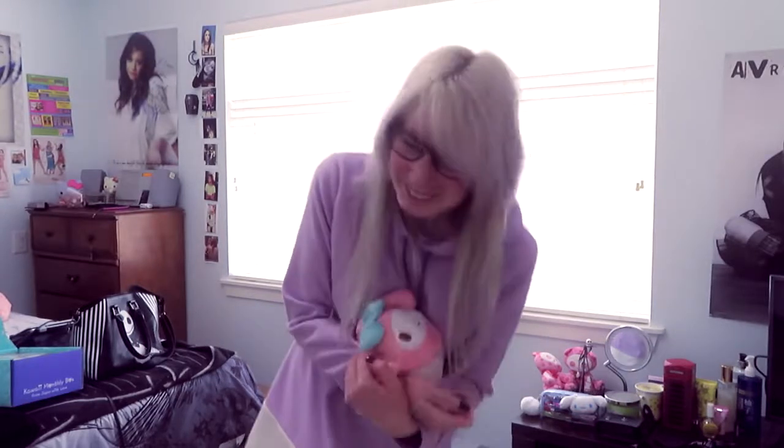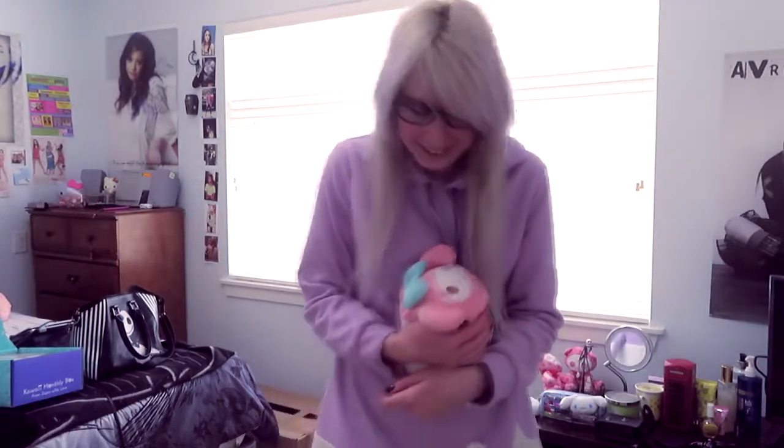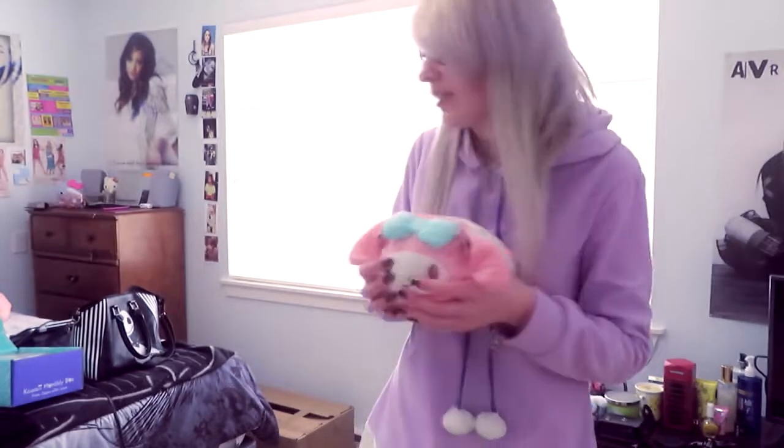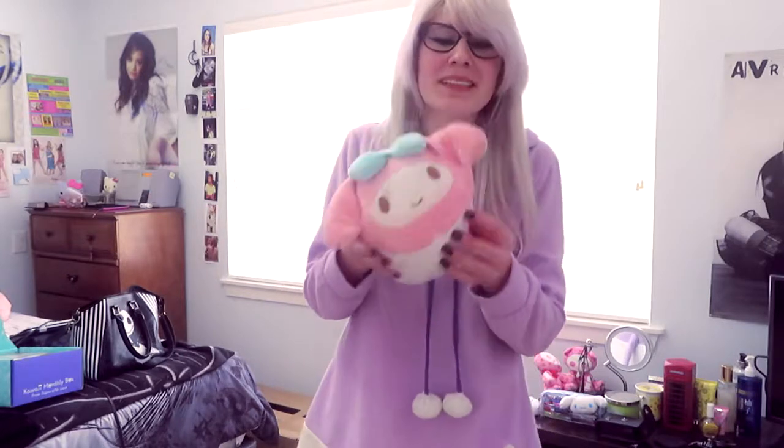Now the next thing I'm going to show you — the cutest thing I'm going to add to my little plushy collection — and it's My Melody. Look at that, it's so cute, it's so soft, it's so sweet. I absolutely adore this. I can add that to my collection of packing stuff, because there's boxes in my room, emptying shelves — I'm moving, and of course another thing to add to the box, but it's so cute.